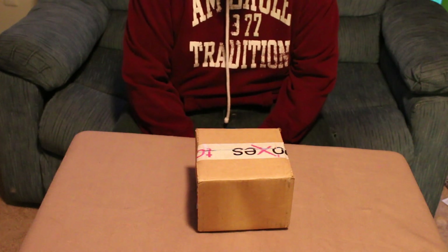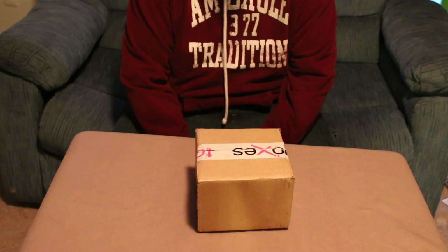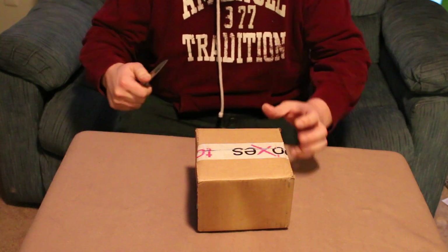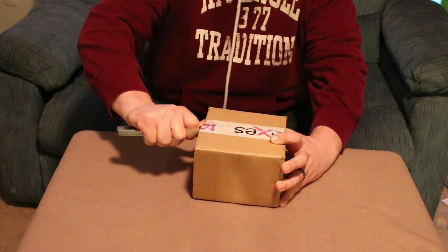Welcome to Haney's subscription and mystery box review. Today we're going to look at the Tombox subscription for the month of February. We're going to open it up and then I'm going to have my wife do the actual product review.